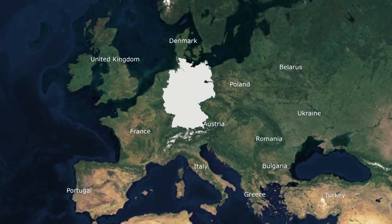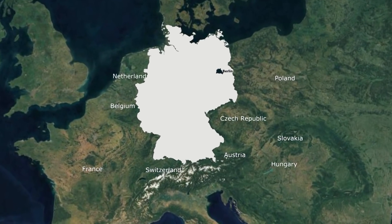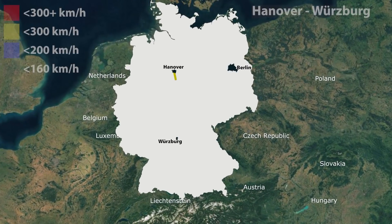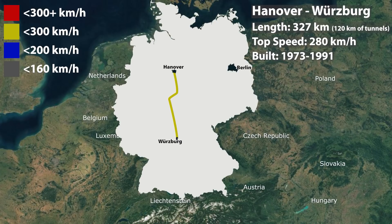Let's now go back to the German high-speed rail network and see an animated map of its construction. Hannover-Würzburg was the first high-speed railway in Germany, newly built at 327 km for speeds up to 280 km per hour. Construction began in 1973 and was completed in 1991. Out of these 327 kilometers, 120 km are in tunnels.